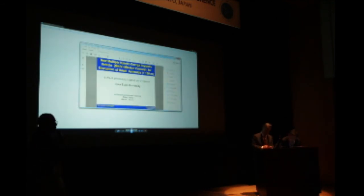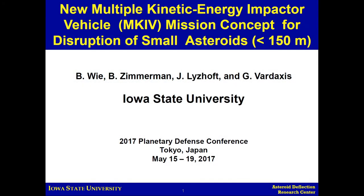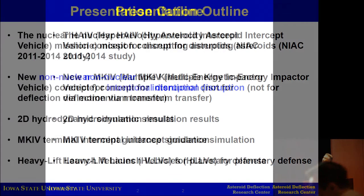Our next speaker is Professor Bong Wi from the Asteroid Deflection Research Center at Iowa State University, talking about a multiple kinetic energy impactor vehicle mission concept for small asteroid disruption. We'll be talking about the use of kinetic energy impactors exploiting hypervelocity — very high kinetic energy levels — not as linear momentum transfer.